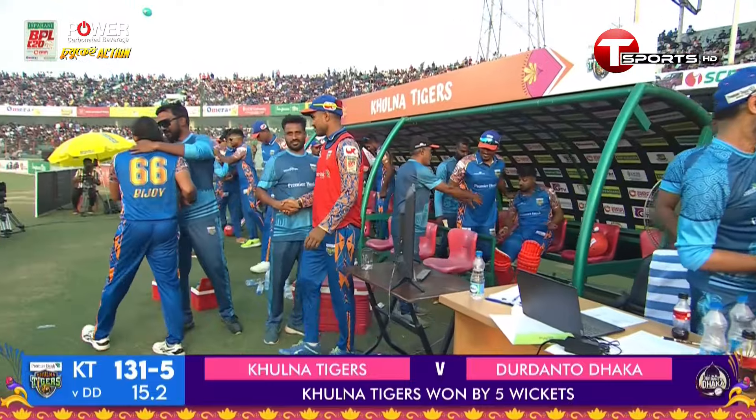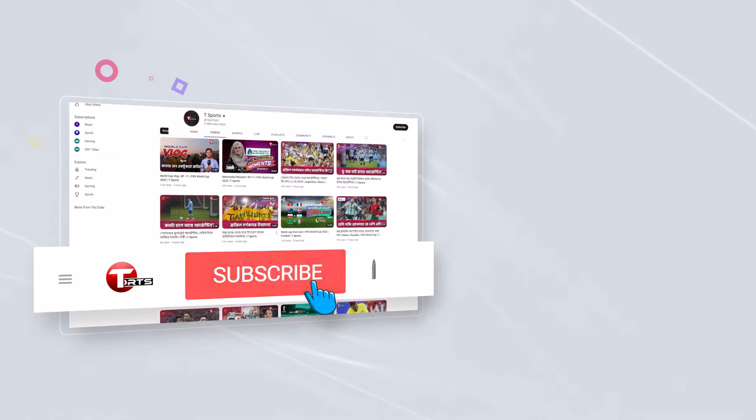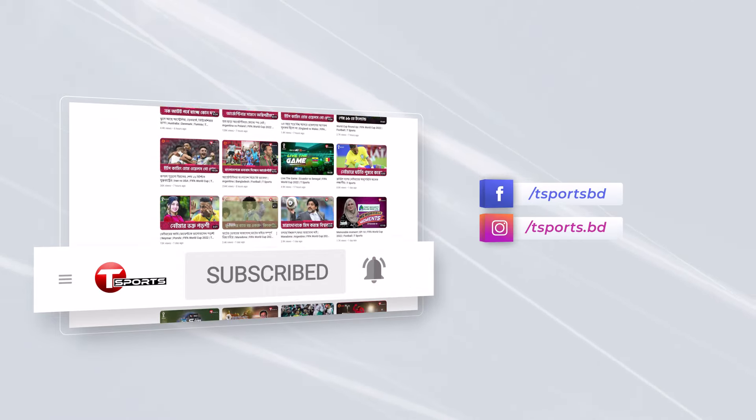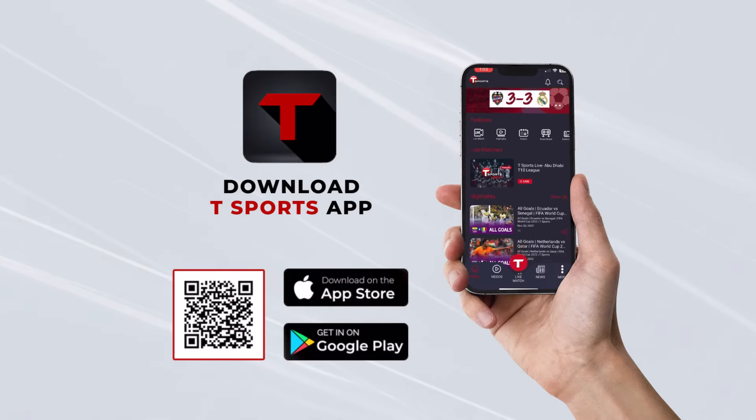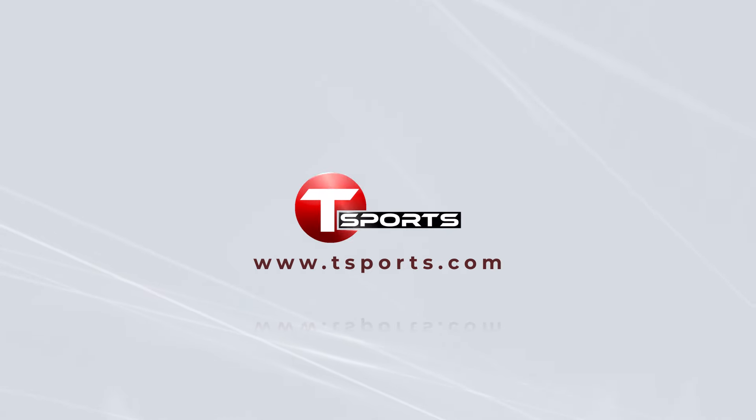For more updates, subscribe to our YouTube channel and click on the bell icon. Follow us on Facebook and Instagram. Download the Team Sports app to enjoy exciting games and highlights — visit teamsports.com.